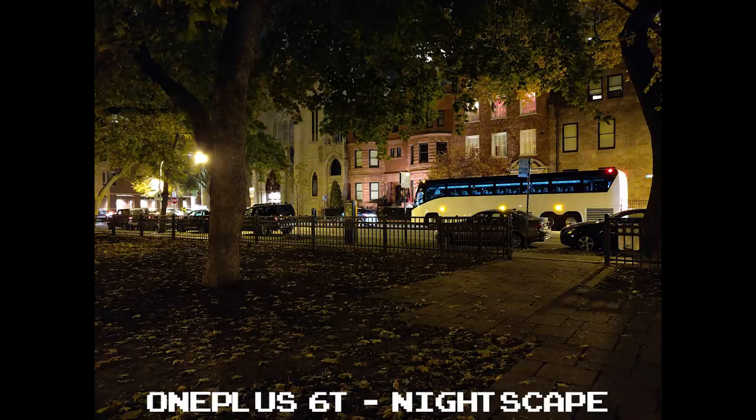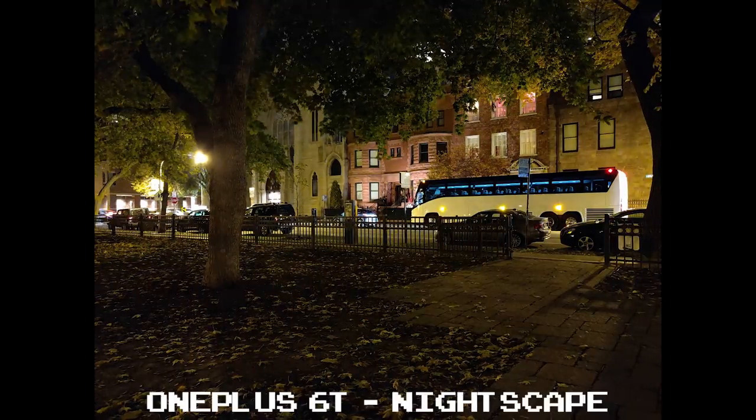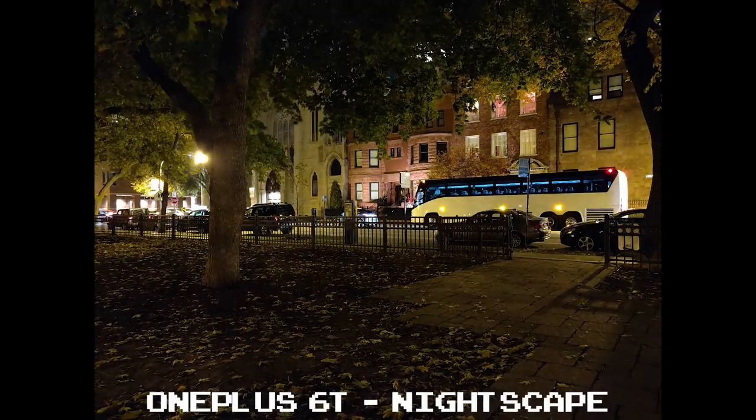I also managed to take this shot using Nightscape, and while it wasn't a world of difference, the color temperature is slightly better with a hint more detail. Using Nightscape here did a lot better than in the last example, so if you have two seconds to spare, I'd try a night shot in regular mode and then again in Nightscape to see the results for yourself.